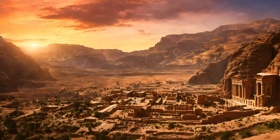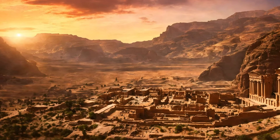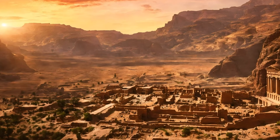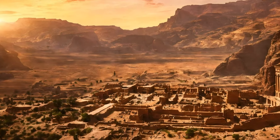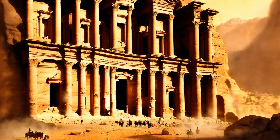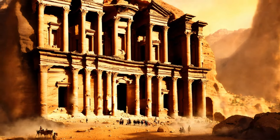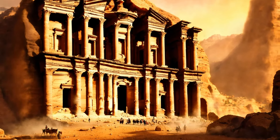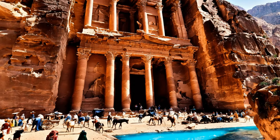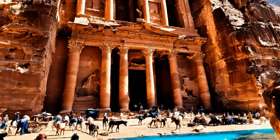The ancient city of Petra, nestled in the rugged desert canyons and mountains of what is now Jordan, stands as a testament to the ingenuity and artistry of the Nabateans. This archaeological marvel, often referred to as the Rose City due to the color of the stone from which it is carved, was the capital of the Nabatean kingdom. This video explores the rich history of Petra, delving into its creation by the Nabateans, their ingenious engineering techniques, and the architectural splendor that made Petra a wonder of the ancient world.